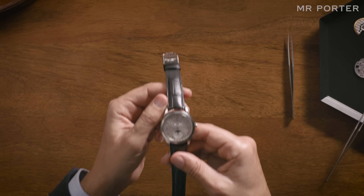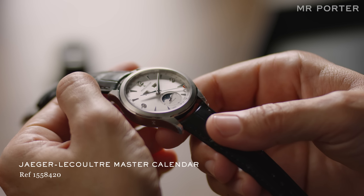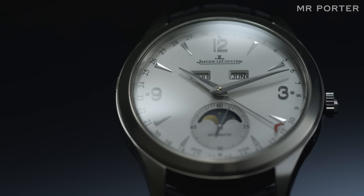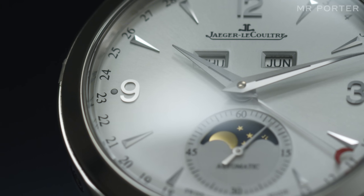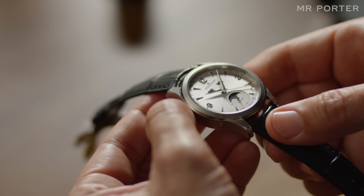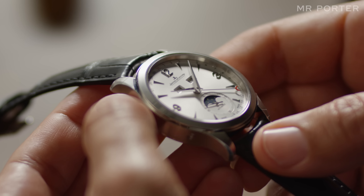The Moon phase display plays two roles: functional and aesthetic. Often it appears on watches like this, the Master Calendar Automatic. The watch already displays the day, date, and month, so there's a certain logic to its presence. As time-telling tools go, knowing the Moon's exact position isn't in quite the same league as knowing what day of the week it is.